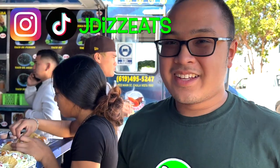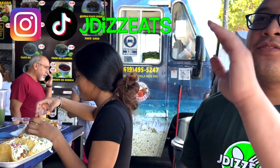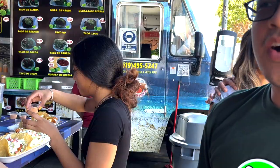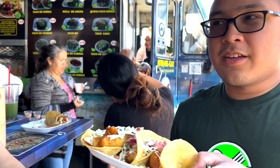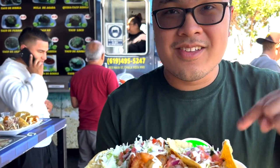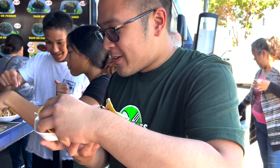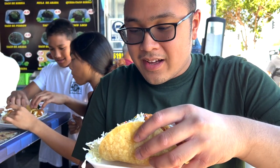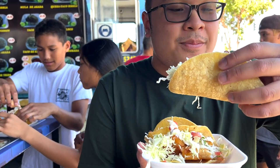Hey guys, this is JD Feeds and we are at El Prieto in Chula Vista. They're known for their tacos. We got fish tacos, and also there's another food truck — Awkward Birria Tacos — but we're gonna try the fish tacos. I'm just gonna try one because we're gonna try another taco place in Chula Vista and San Diego. This looks amazing — this is the stuff I don't get back in Winnipeg. These are authentic, we're closer to the border.